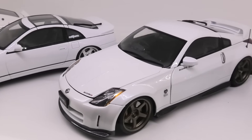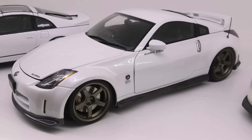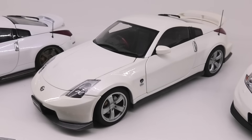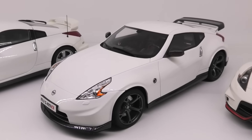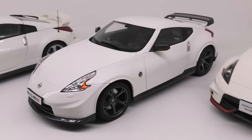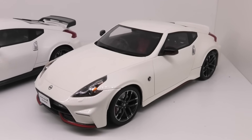Next the Auto Art 350Z S-Tune — repainted with custom TE37 wheels. Next another Auto Art — the 380RS. Then the GT Spirit 370Z Nismo Edition Version 1, and to finish off the GT Spirit 370Z Nismo Edition Version 2.